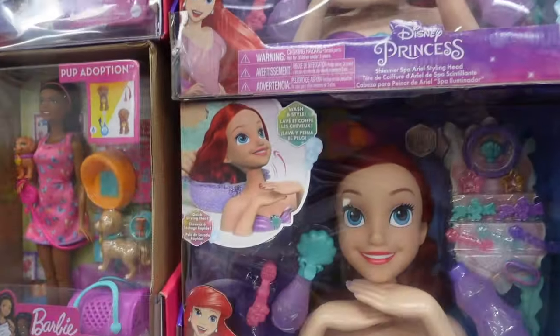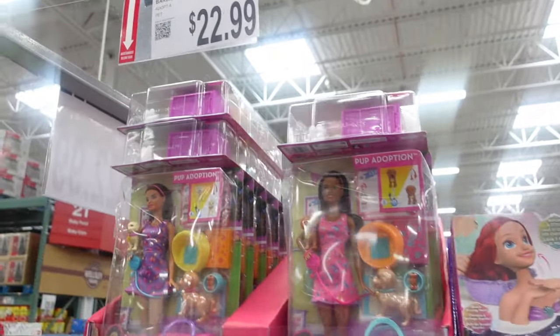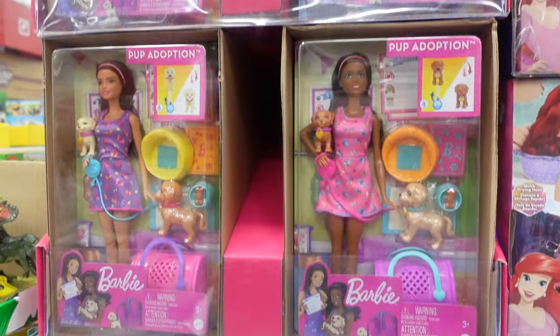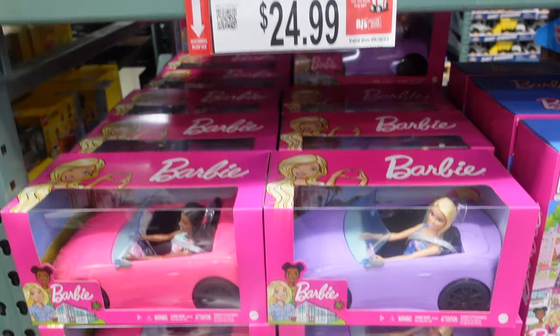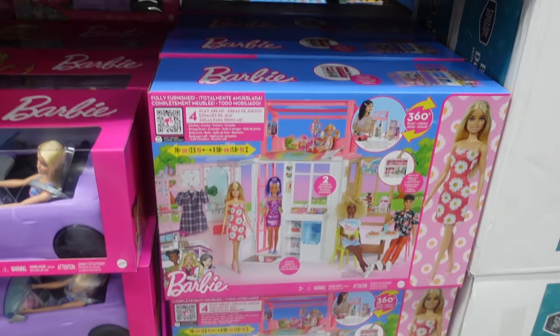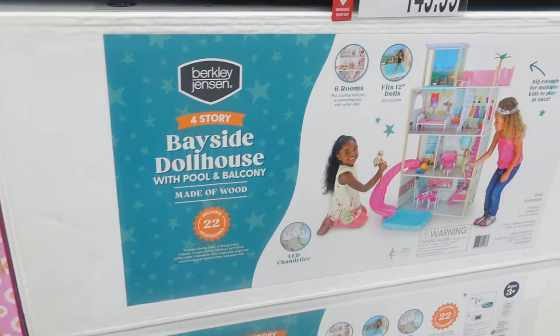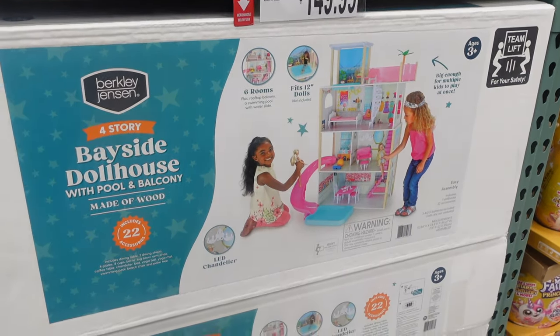Then we have some Barbies here for $22.99 — looks like they come with some pets. Barbie in her convertible for $24.99 — they have a purple car and a pink car. Then for $44.99 the Barbie vacation house and doll play set. And for $149.99 there is a giant doll house.